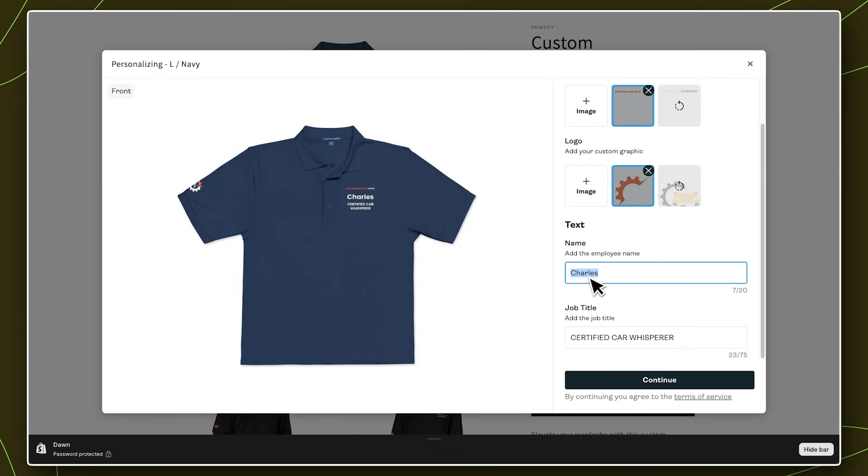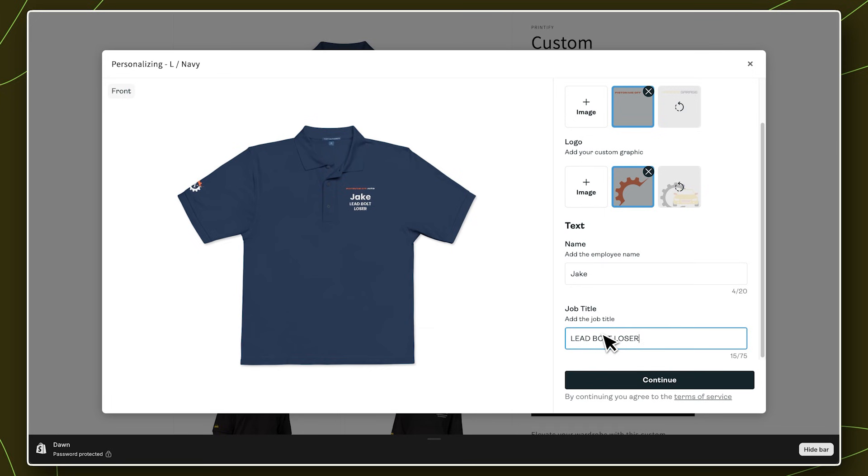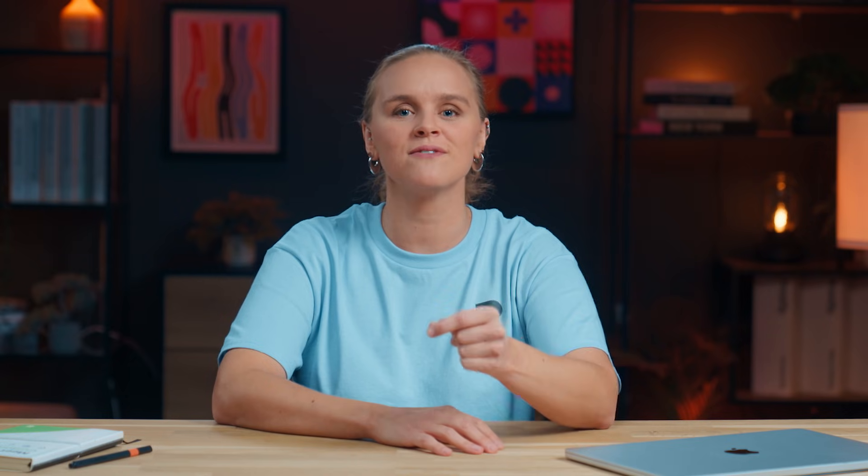Imagine your customer seeing exactly what their product will look like before they buy — their name, their photo, their details, all previewed automatically in real time, right within your store. No back and forth, no design approvals, no friction. Just higher trust, faster checkouts, and fewer returns. Because you didn't start your business to compete on the same products as everyone else. You started it to create something that feels personal, and now you can do that at scale without burnout or bottlenecks.